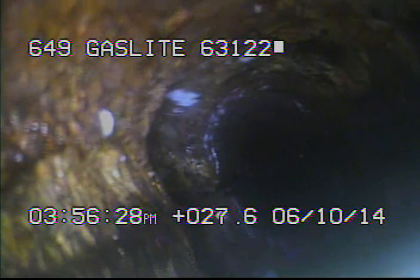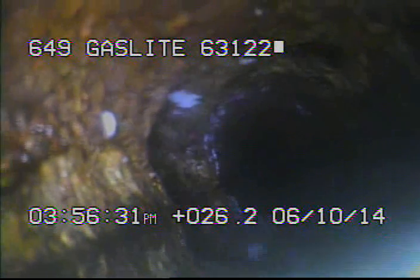Right here we just came back around the Y for where the stack and the main trunk line meet. You can see some of that debris washed out just from running the camera in there.